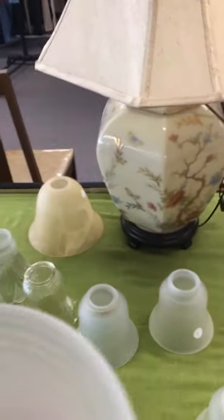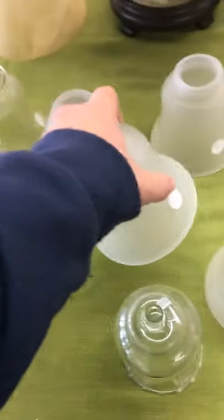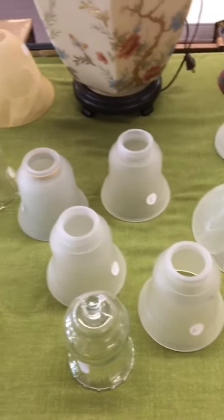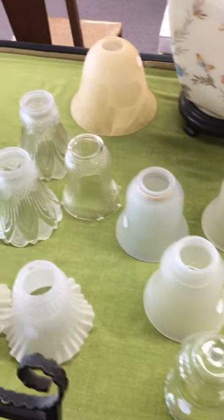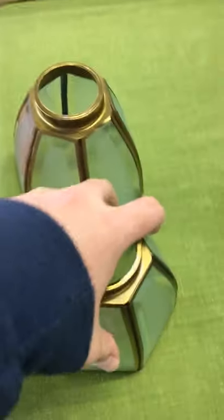These could probably be used for Craftmade CXL or something. These look like they could have been used on a Casablanca ceiling fan of some sort.